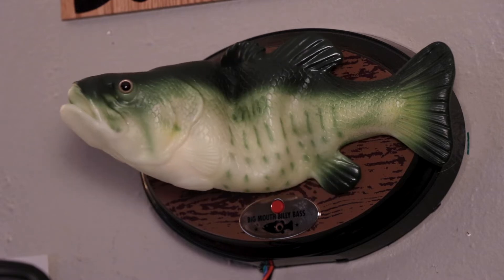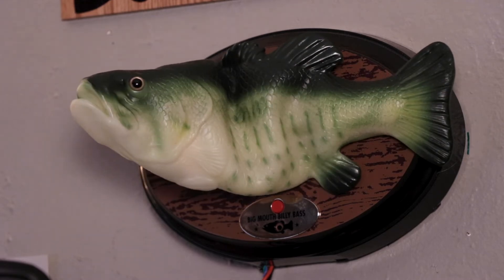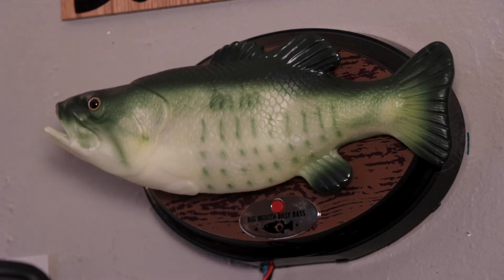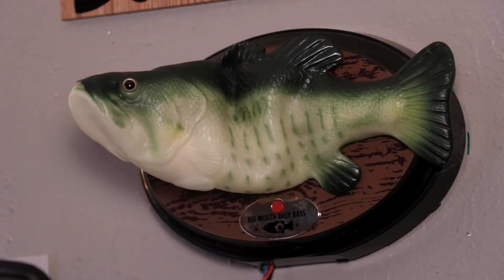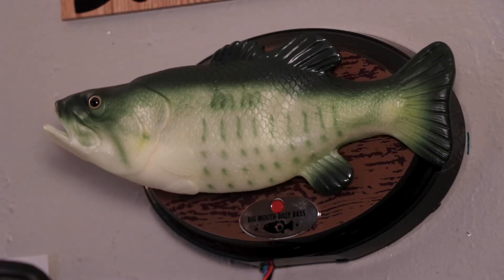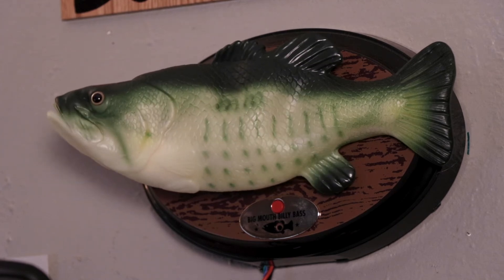On average, laptops use about 30 to 70 watts of electricity. Large desktop and gaming computers use between 200 and 500 watts of electricity, on average. Whoa! I didn't know that. It's true. Using a computer for 8 hours per day will use about 12.2 kilowatt hours of electricity per month and 146 kilowatt hours of electricity per year.